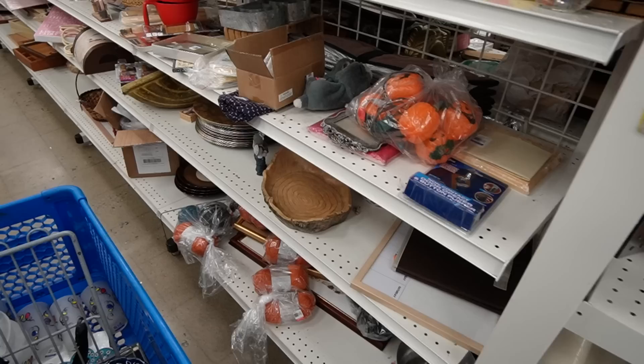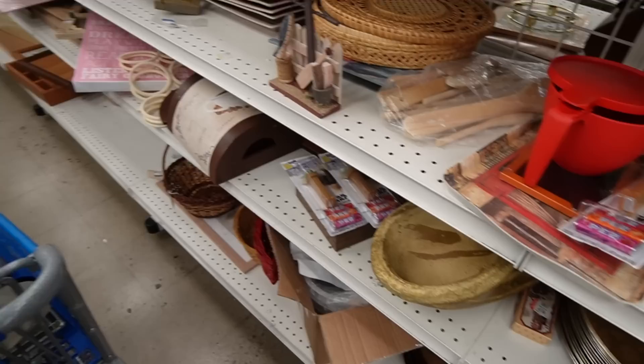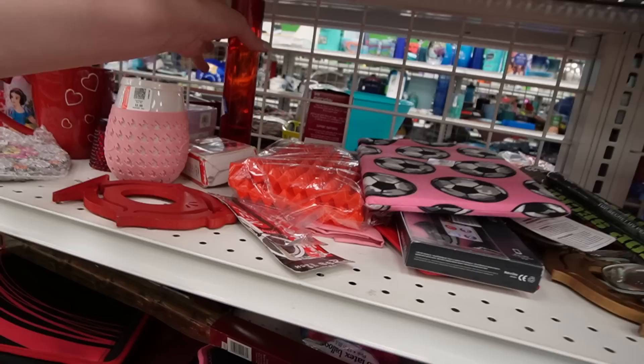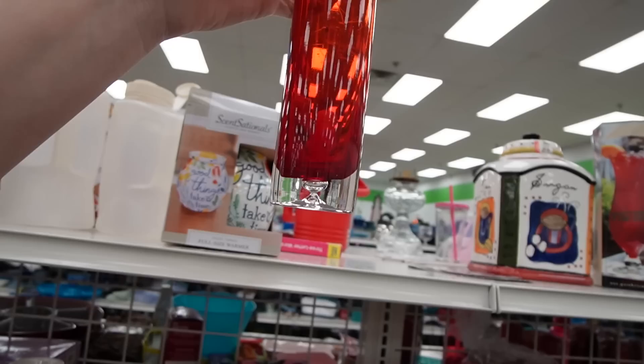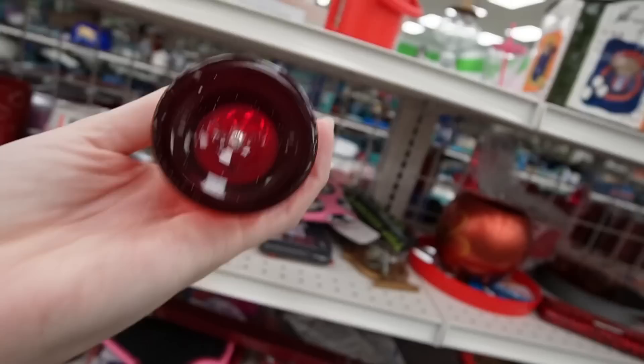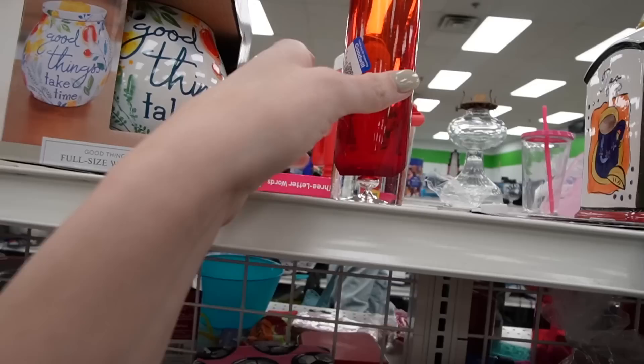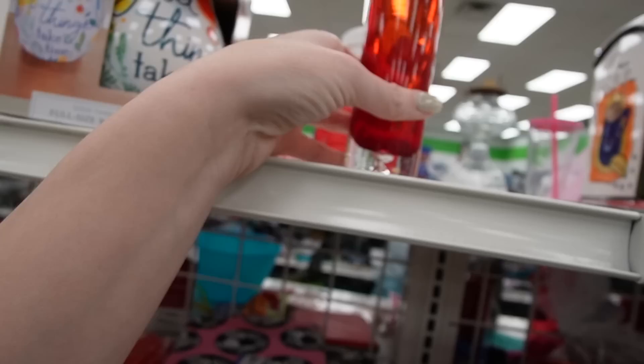I'm circling back to the home goods aisle. What is this? It looks like it could be Krasnow, Poland — it's got that captured bubble in the bottom, and usually I find that's Krasnow Poland. It's $2.99. What I'm noticing, though, is that the red is just kind of uneven, and I feel like it wouldn't be uneven, so I'm going to leave that one.